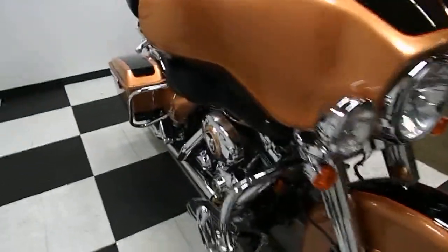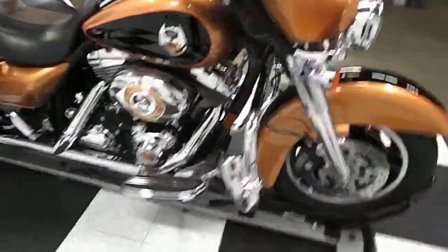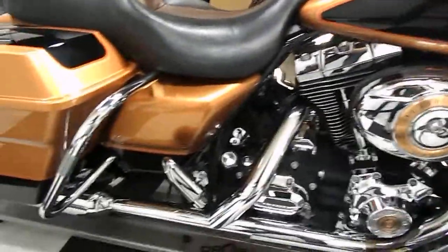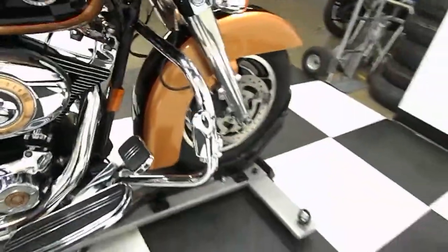Lots of good tread left on the front tire. It does come with these adjustable wind deflectors — definitely nice, you're getting hot out there or you can put the wind on you. This bike is done really well, I really like the coloring. It has floorboards, crash bars, highway pegs, all the extras you'd expect.